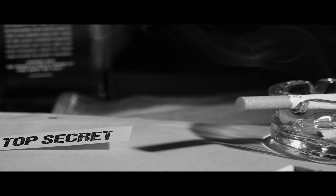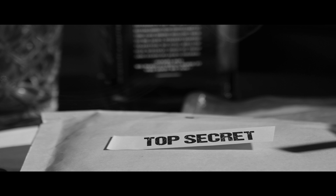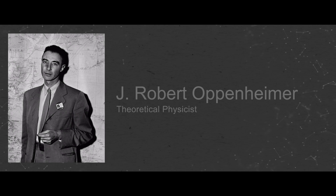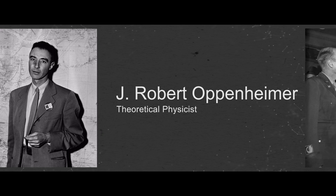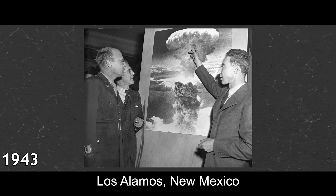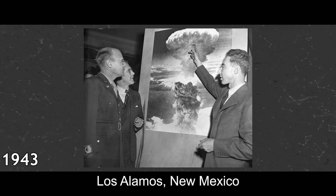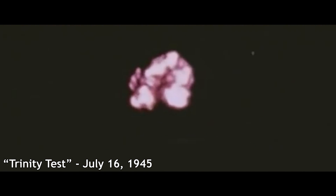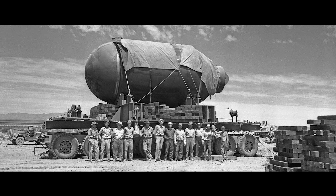It was a top-secret project by the U.S. government to be the first country to develop a nuclear superweapon before Germany. Robert J. Oppenheimer was recruited to work on the Manhattan Project. Just a year later, he became the director of the project's Los Alamos Laboratory in New Mexico. The world's first nuclear explosion, by the codename Trinity Test, occurred on July 16, 1945. It was a success — the U.S. had become the first country to create a nuclear bomb.